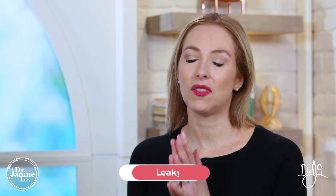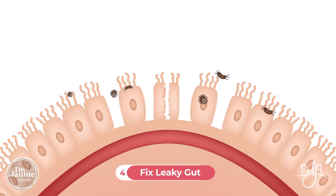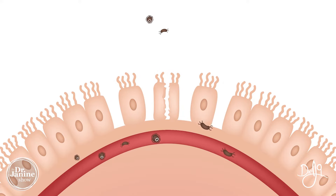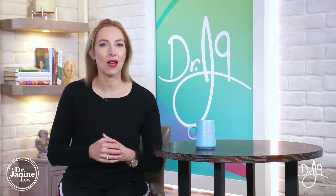Tip number four is to fix leaky gut syndrome. I have entire videos about this, but basically what happens is that the tight junctions can open up in the small intestine, allowing toxins, undigested food, and bad organisms to pass into the digestive tract. This can cause an inflammatory response and autoimmunity. Make sure you check out those other videos for more detail.